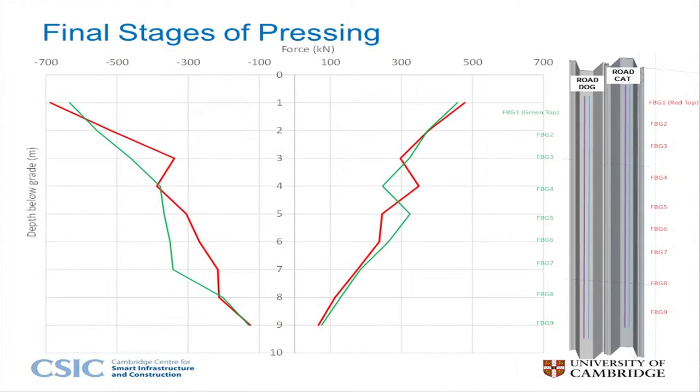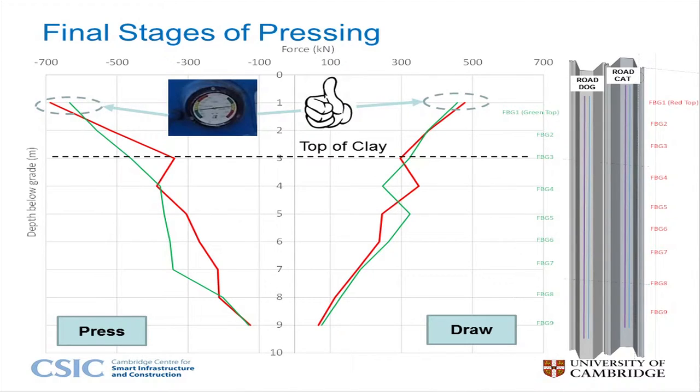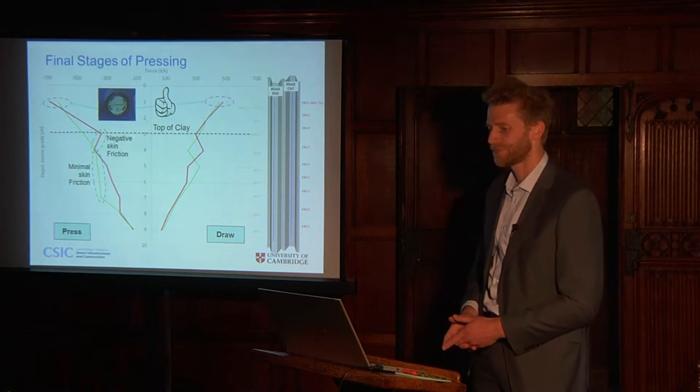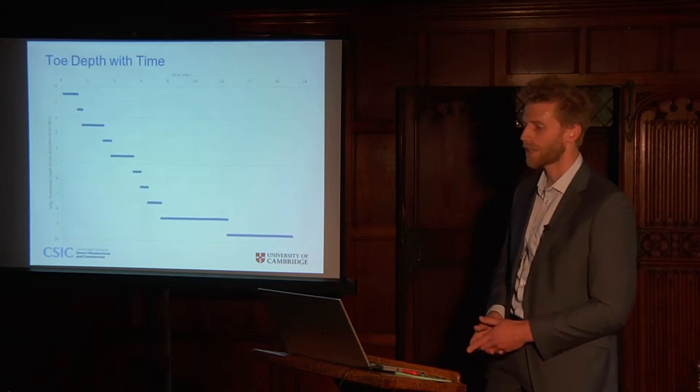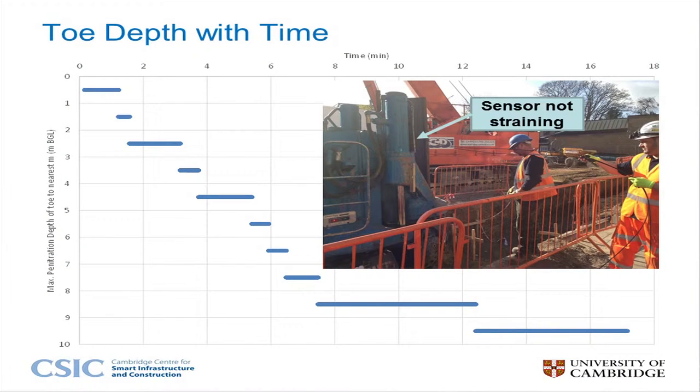This plot shows force with depth at the end of the pressing. The top FBGs give a good match for the observed ram loads on the Giken, providing confidence in our system. Geological features and clues about soil-structure interaction are also present in the data. There is no direct record of depth with time during the pressing, but our sensors recorded this indirectly, as the measured strains increase dramatically once the sensor passes below the chuck. Depth with time is a key element to unlocking the potential of the pressing data.